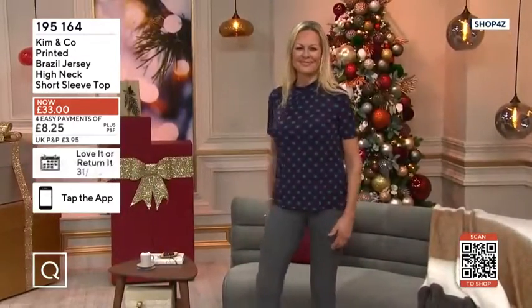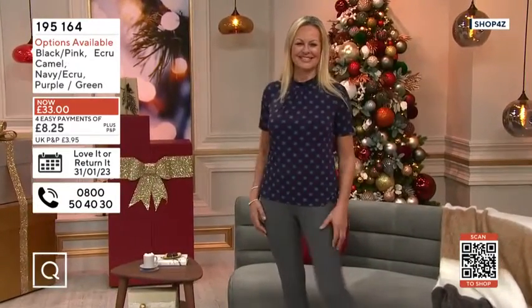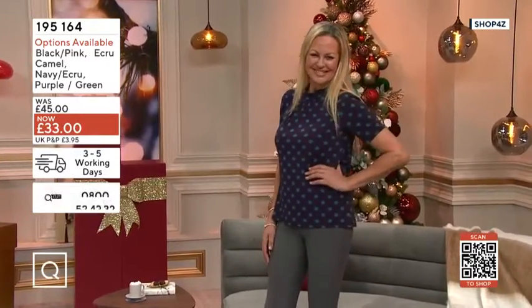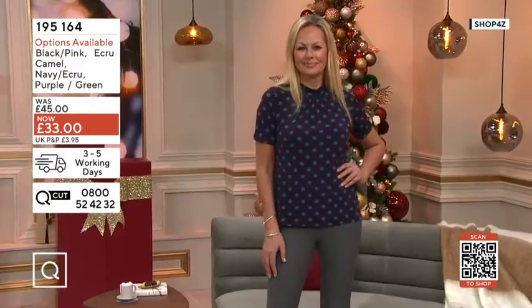This one also comes in some other different colors, but I do love the purple-green — I think it's really fun. It's just got a bit of character to it, hasn't it?